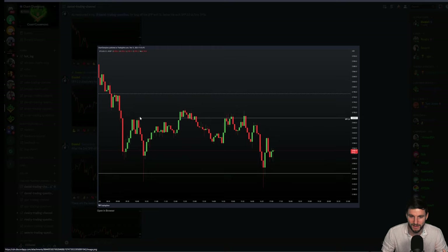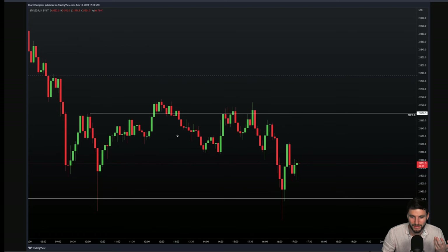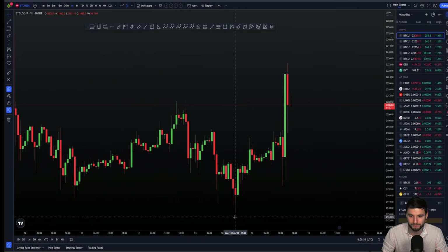We actually had that higher target here. I confirmed to my team that I'm long — the first target is simply here. We came up, hit that target, bounced off that level once more, and then came down for the second swing failure pattern of the low. I personally did not take this long, so I kind of missed that trade because it was the low, and we made our way up.